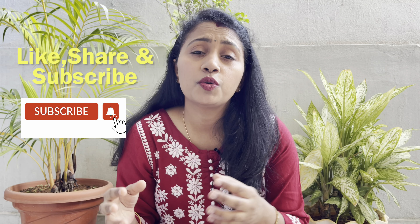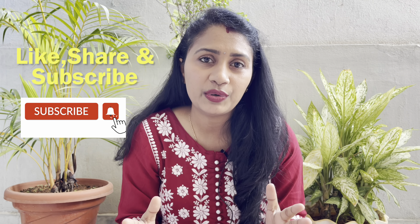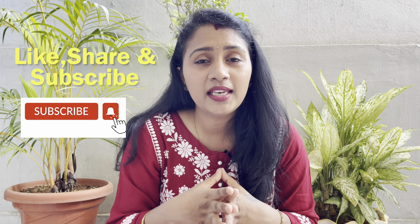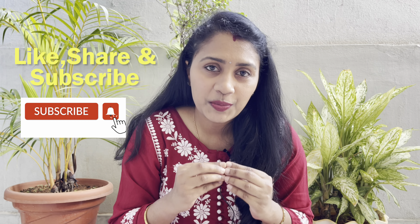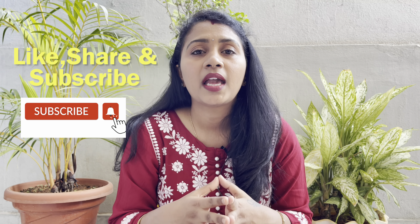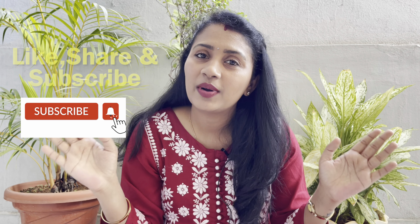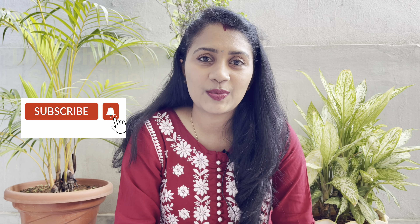So guys, these were the 5 tips that I have personally tried and they really worked out for me. I hope these tips will be useful for you too. Thank you for watching this video. If you liked it, please like and subscribe to the channel and hit the bell icon so you don't miss the next videos. Bye guys, see you again in the next video!